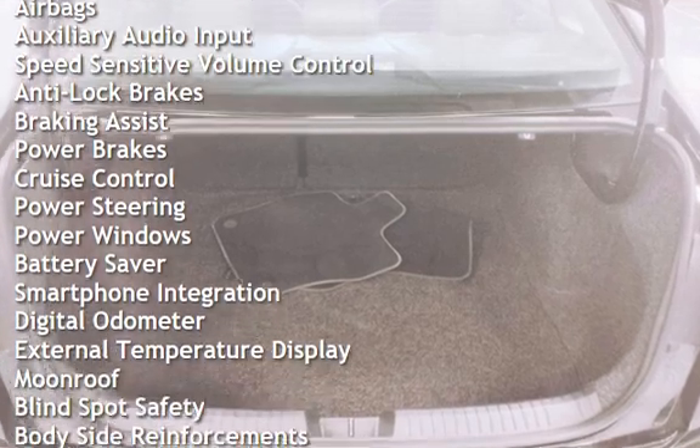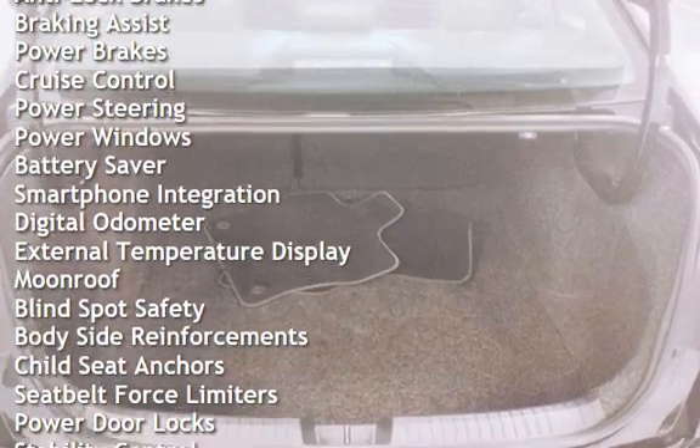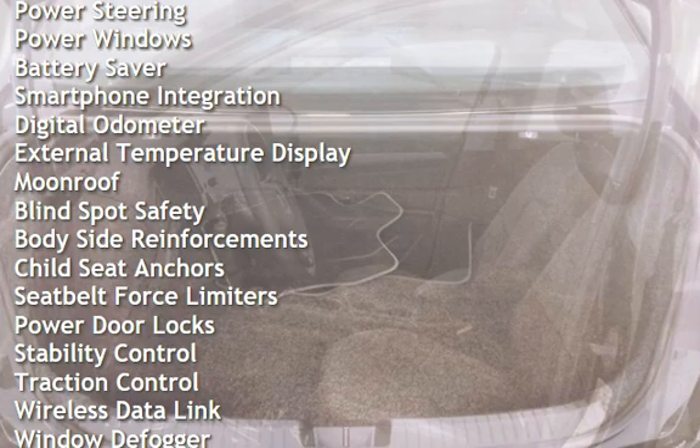Anti-lock brakes, braking assist, power brakes, cruise control, power steering, and power windows.